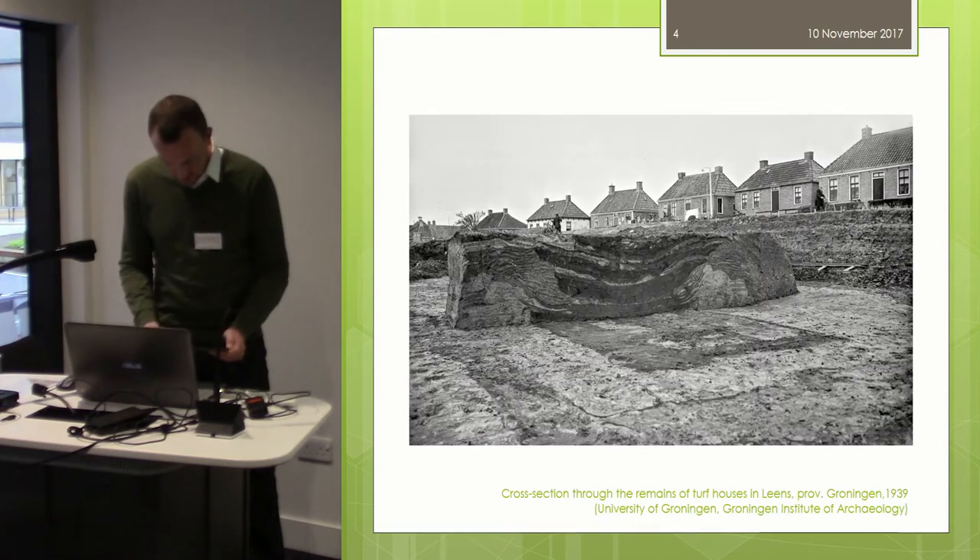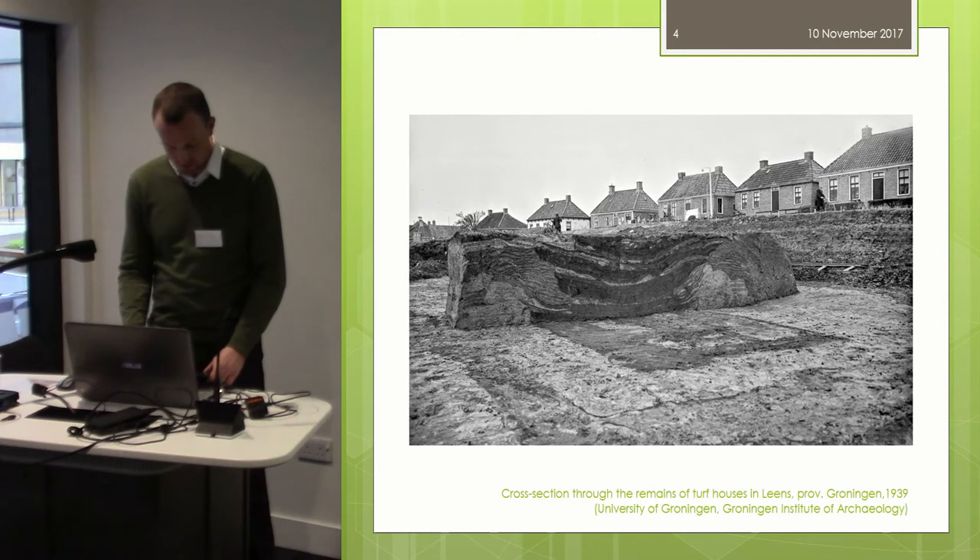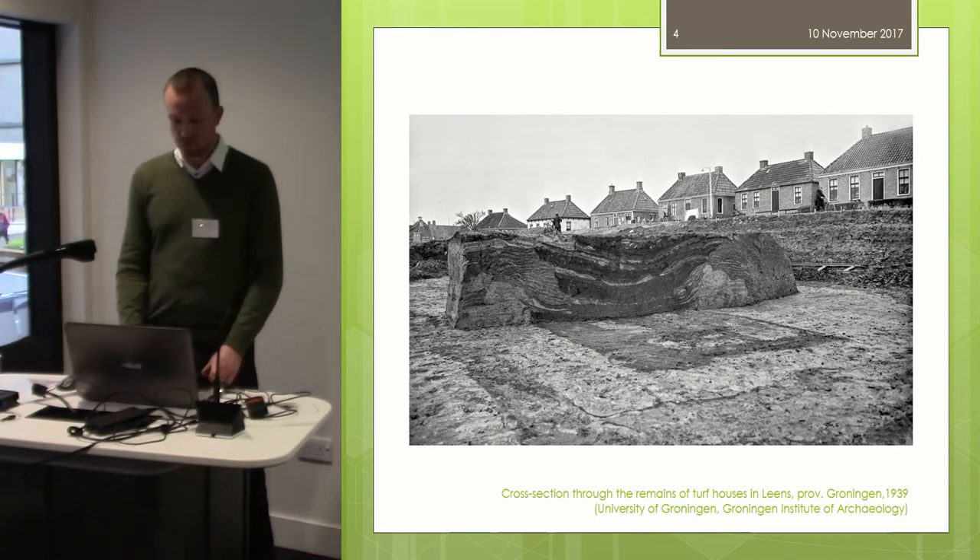My research started in 2009 following the request of a local heritage museum in the northwest of the Netherlands to design a reconstruction model for an early medieval turf longhouse. Such buildings are known to have been the common type of farm building in that region from at least the 5th to the 8th century AD. The museum was planning to reconstruct one, hoping to draw in more visitors.